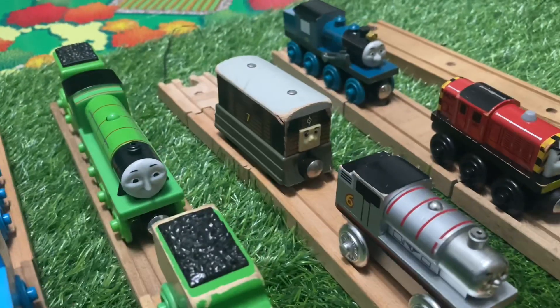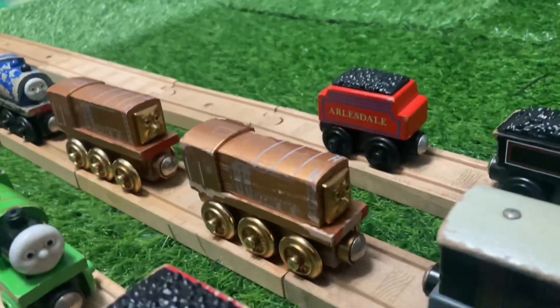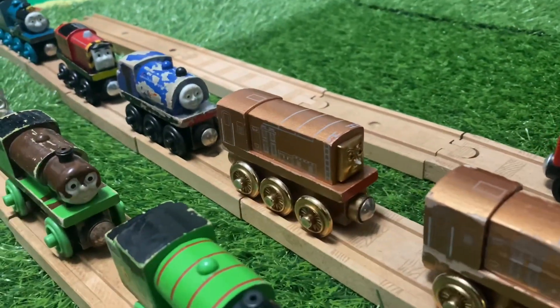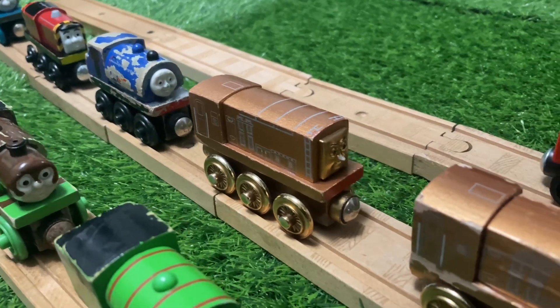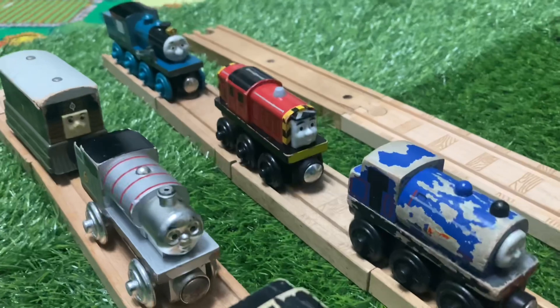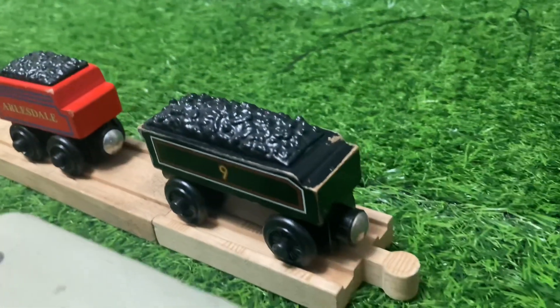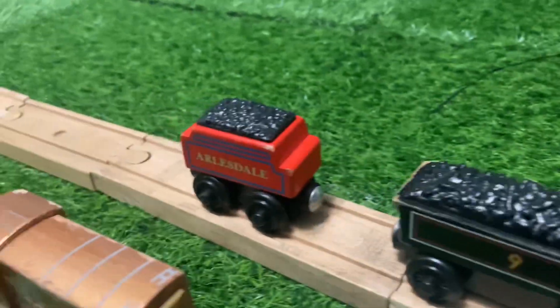2003 Chocolate Covered Percy, Limited Edition Silver Percy 2003, 1999 Toby, 2001 Toby, Bronze Diesel, 2003 Limited Edition Gold Diesel, Wilbert, Salty, Ferdinand without tender, Donald's tender, Mike's tender.